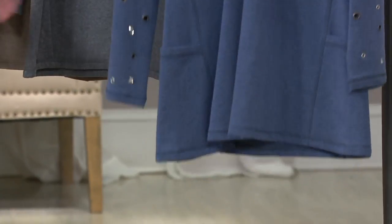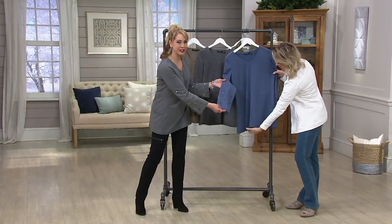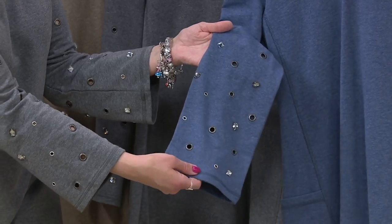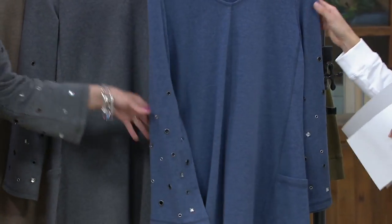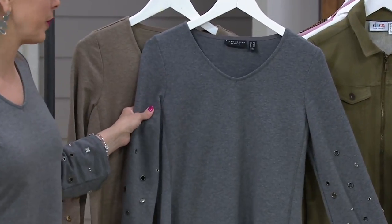It's a heathered blue, and look at all of the grommet details on here, and those faceted gemstones, just beautifully done. Really unexpected for a French terry piece — just adds a little bit of bling to your weekend. And you gave us pockets, which is awesome, and beautiful seams. The color that you're wearing is the heathered gray. What size are you in? I'm in the extra small — that is my typical Susan Graver size.